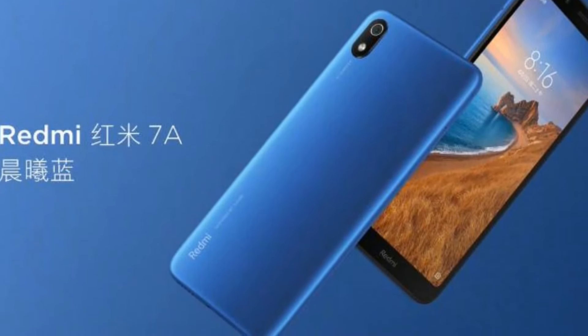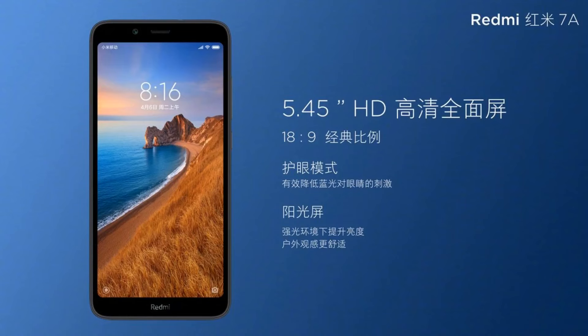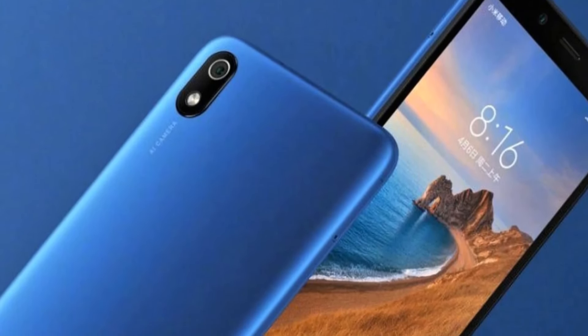The next update is also from Redmi. Redmi will be launching their entry-level 'Desh Ka Smartphone' — continuing the A series with the Redmi 7A, following the Redmi 4A, 5A, and 6A. The Redmi 7A is launching in India today, July 4th. It is expected to have an 18:9 aspect ratio 5.5-inch HD+ display, Snapdragon 439 SoC, a 13-megapixel rear camera, a 5-megapixel front camera, and is expected to be priced as low as ₹6,999.